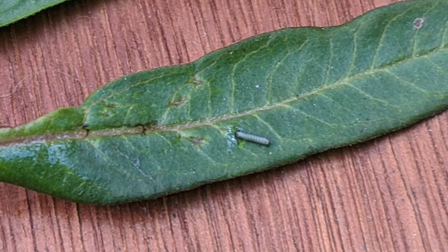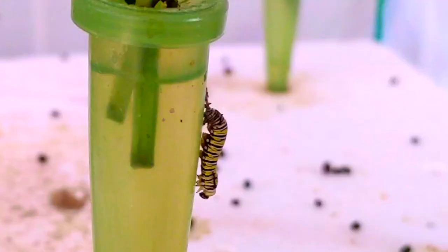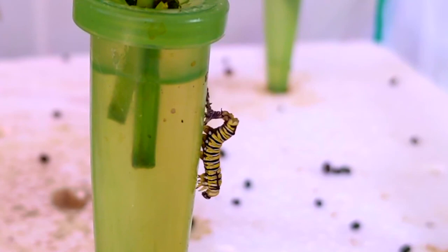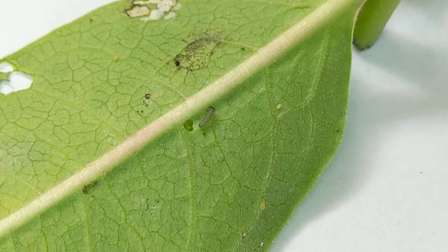The larva, also called a caterpillar, starts out very small but grows quickly as it eats. When the caterpillar grows too large for its skin, it molts or sheds its skin. The caterpillar will molt five times. We call the period of time in between each molt an instar. Each instar looks a little bit different.